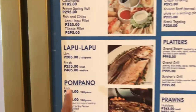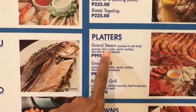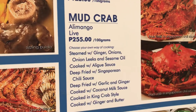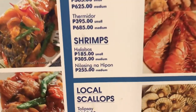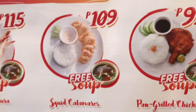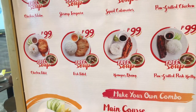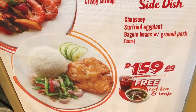Lapu-lapu, peanut root, crabs, vegetables, and little scallops. They also have solo meals at 99 pesos and 109 pesos. And they have the lunch for only 159 pesos. That's good — it's really nice and cute.